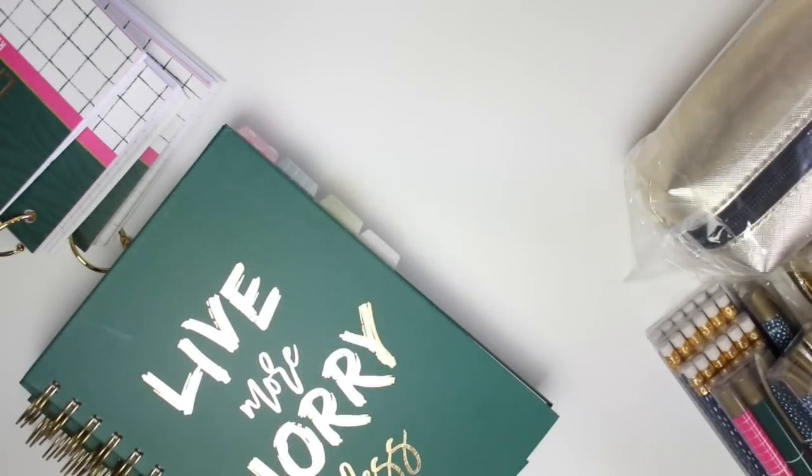Hi guys, today I have my annual back to school giveaway haul video that I do every year. If you're new to my channel, every year I choose a shop that has launched a stationery collection I really like, buy a bunch of stuff from that collection, share it on a haul video, and then give it all away because I don't need all this stationery. I'll go through everything now and at the end of the video let you know how you can win.